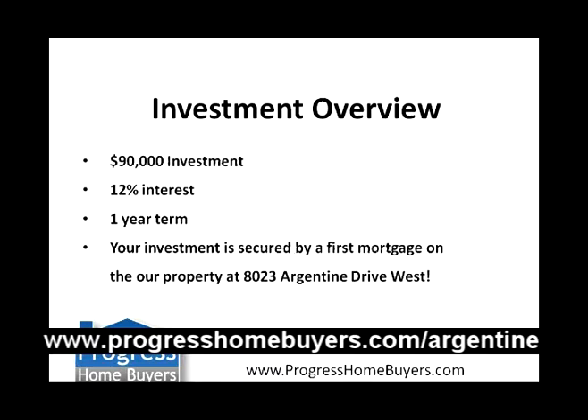A little investment overview. We're looking for a $90,000 investment — you guys lend us the $90,000 and we're going to use it to buy and rehab the property. We pay 12% interest, and there is a one-year term, so we pay you back at the end of one year or when we sell the property, whichever is sooner.